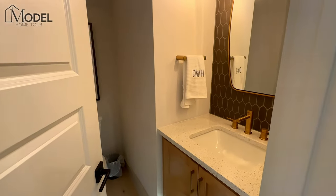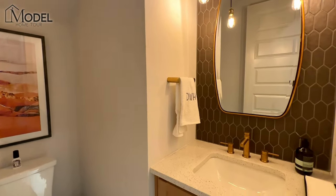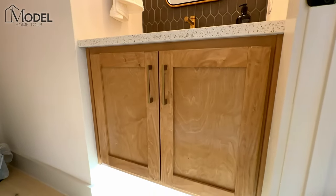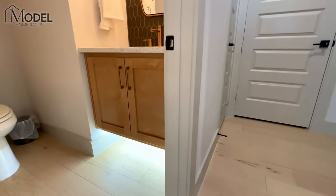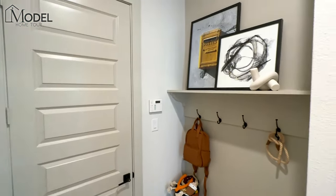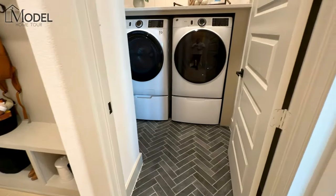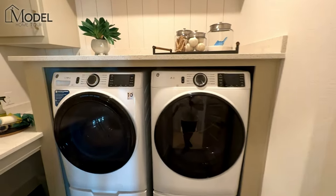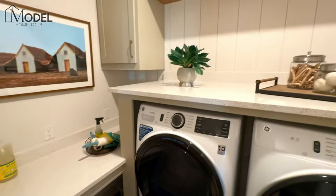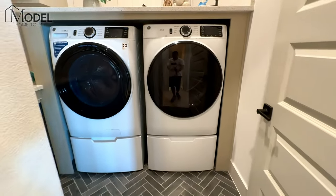We've got a powder bath here for guests. Take a look at that backsplash — I love the accents. One of my favorites is when they do the floating cabinets with the under-cabinet lighting. Just a great little touch. We've got our coat closet and mudroom area with built-ins, and then our utility room — washer, dryer. I love the custom built-in they've done here, a little folding and laundry area with a nice piece of granite slab. These are all built up nice and tall.